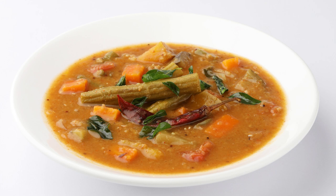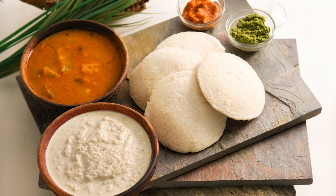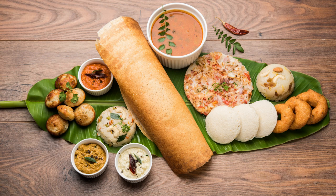Diverse spices: the spice blend used in sambhar varies from region to region in South India. Common spices include mustard seeds, fenugreek seeds, asafetida, curry leaves, and dried red chilies. Sambhar pairs well with a wide range of South Indian dishes such as dosa, idli, vada, and rice, and is often served as a side dish or poured over these items.